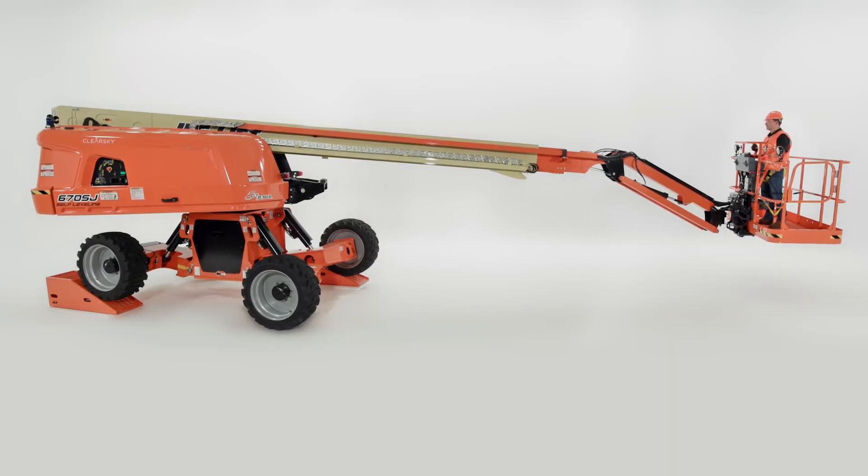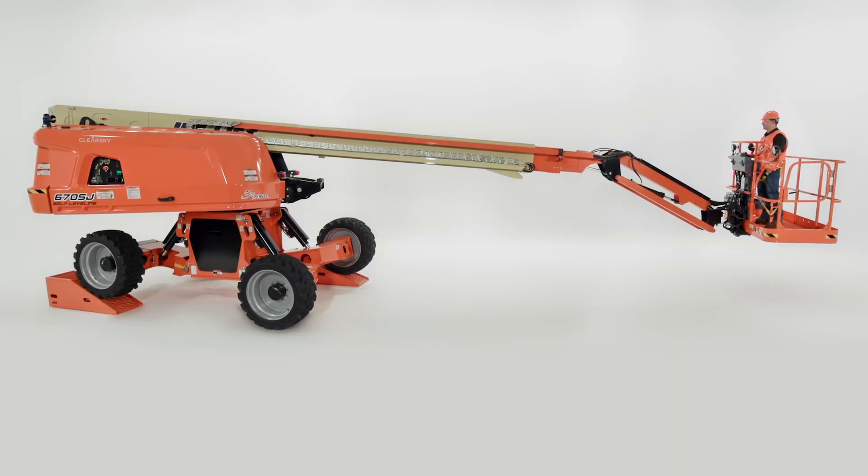It's always been our mission to take customer feedback and develop advanced solutions that solve real job site challenges. The self-leveling boom is no exception. What you're going to see here is the direct result of end-user input. This is the world's first and only boom lift with drivable self-leveling technology.